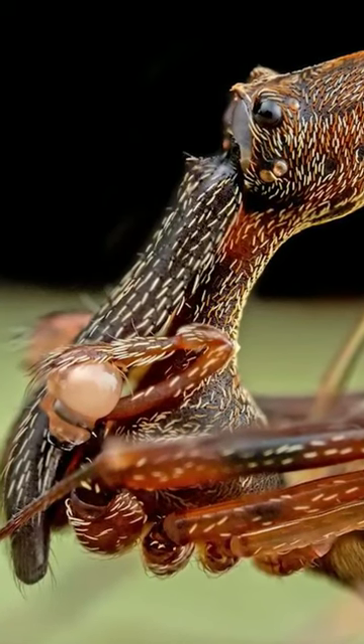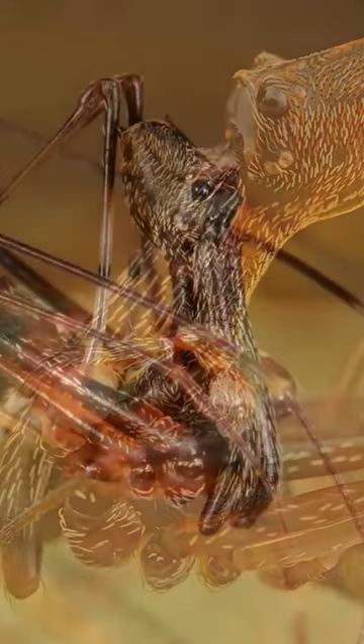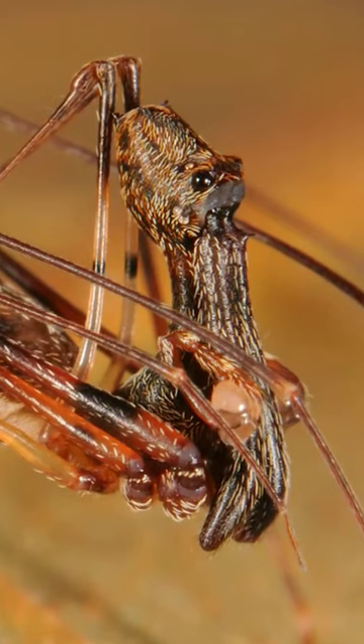Pelican spider. This terrifying creature looks more like it should be in an alien horror movie, but instead it's something that actually exists on our planet. Called a pelican spider, this isn't your typical spider and its unusual appearance gives it a distinct advantage.